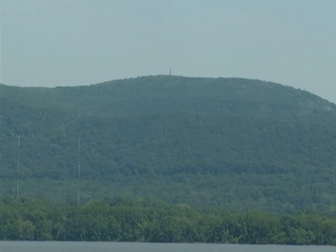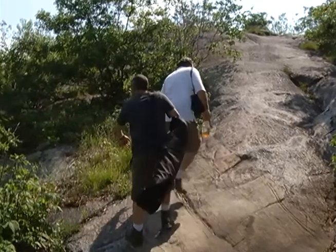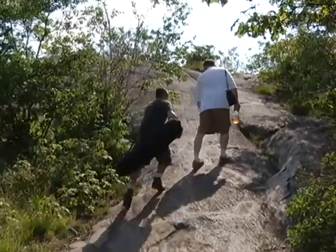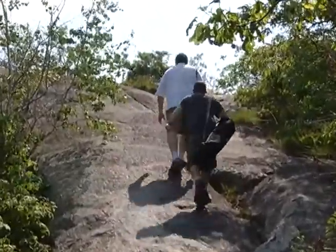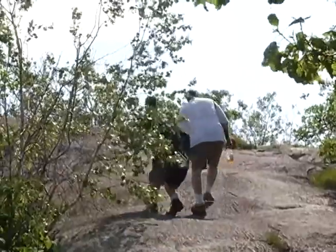This colossus is the most visible and highest peak on the eastern shore of the Hudson River Valley. It's 1,650 feet above. You're huffing and puffing a little bit. I don't feel so bad. I'm also 55.